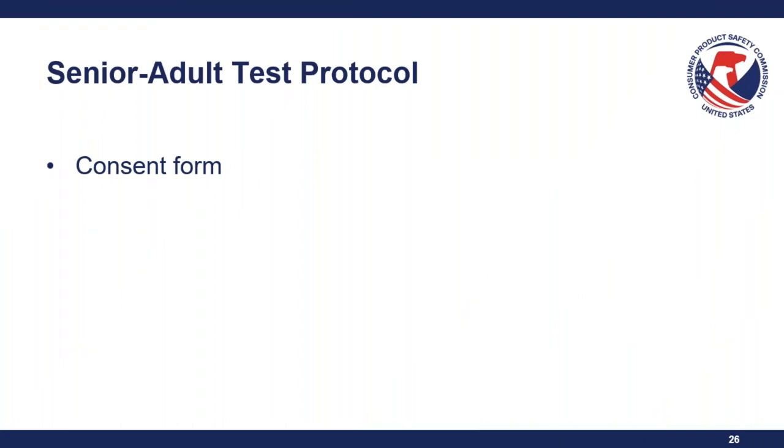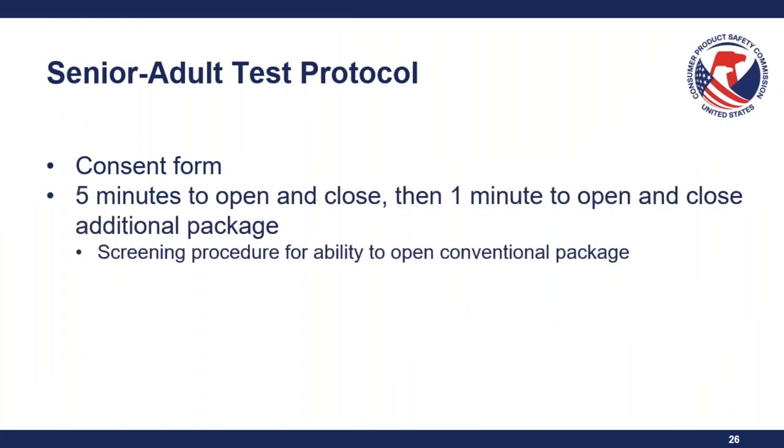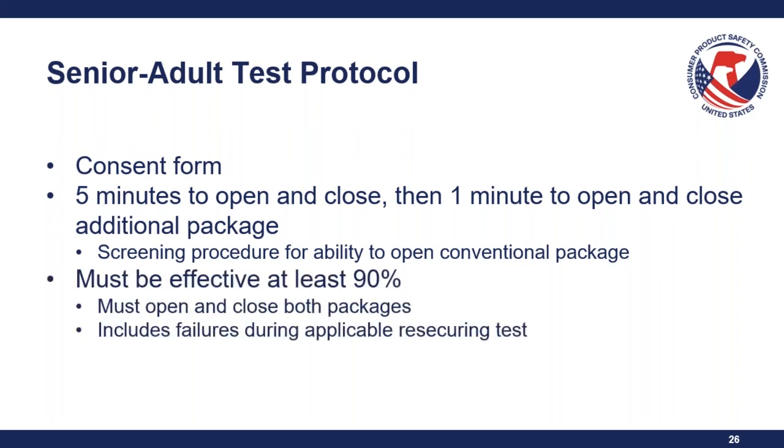There is a consent form associated with the senior adult test protocol. Participants are given five minutes to open and close one package, and then one minute to open and close a second package. Seniors who are not able to do this test are given a screening procedure for their ability to open a conventional package — typically a regular threaded closure and a snap closure. If they can open both, they can open normal packages but not the special package, so their data is kept as a failure. If they can't complete the screening procedure, their data is not counted. The senior test protocol must be effective at least 90%, including any failures during an applicable re-securing test.